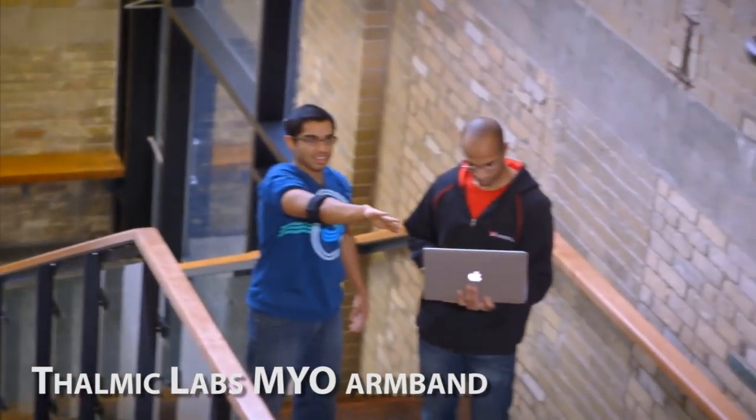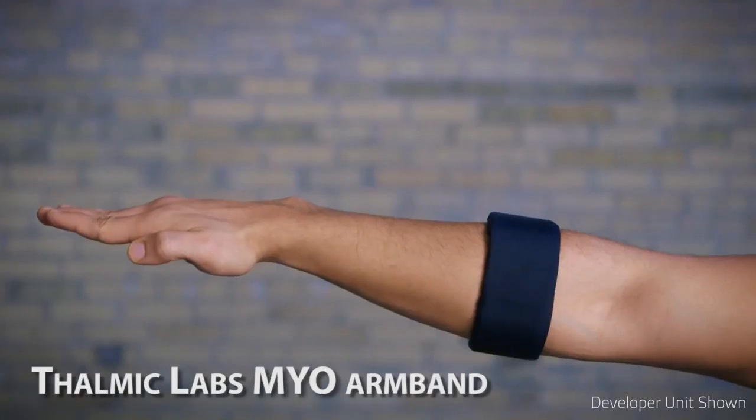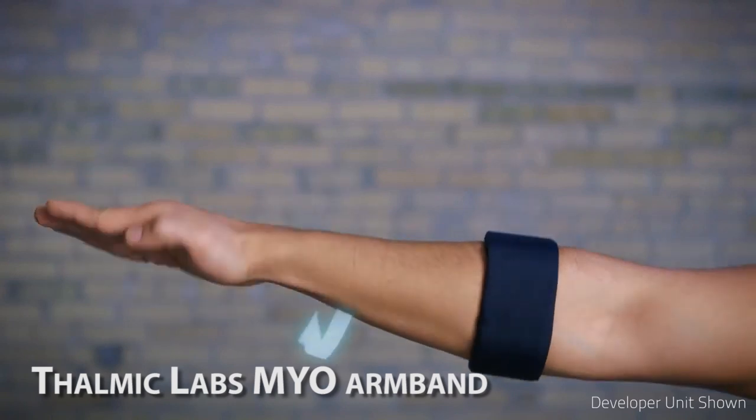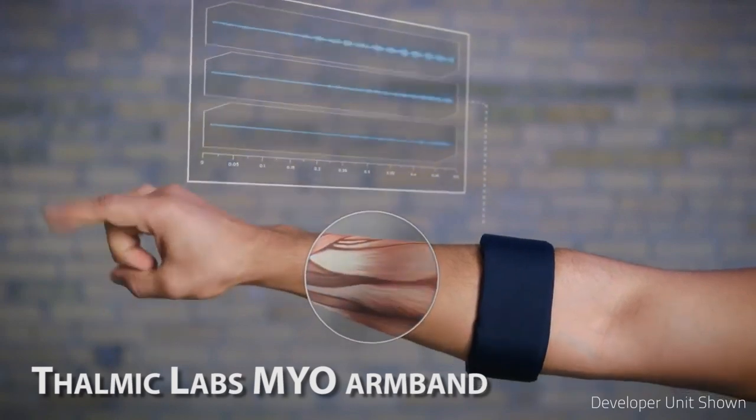Thalmic Labs will showcase its MYO armband, which can be used as a remote control device to operate a quadrocopter drone. The band responds to electricity generated in forearm muscles, as well as arm motions and finger gestures.